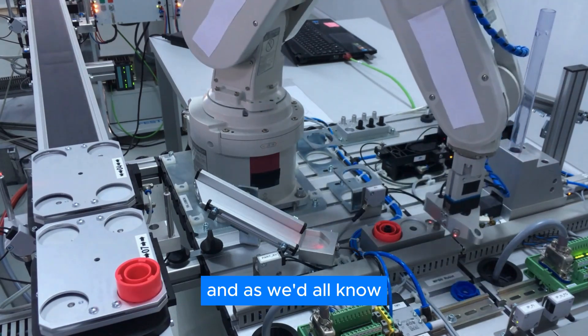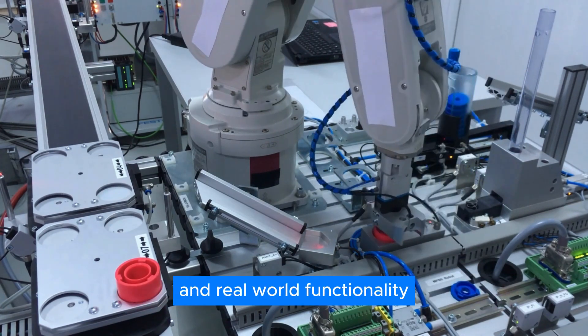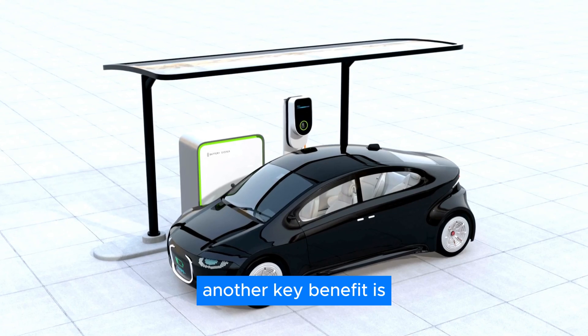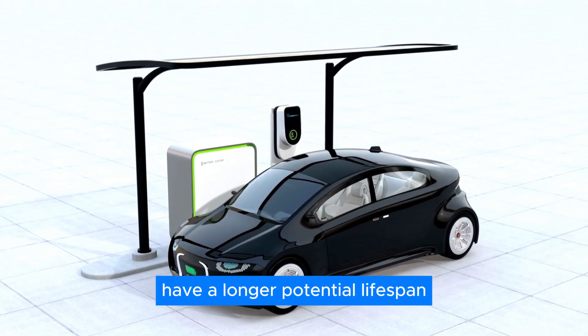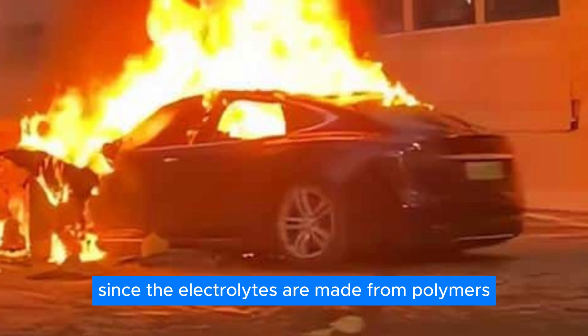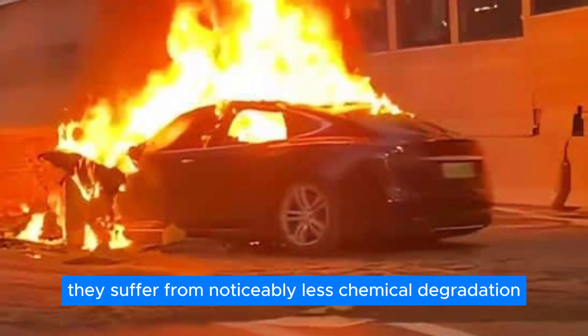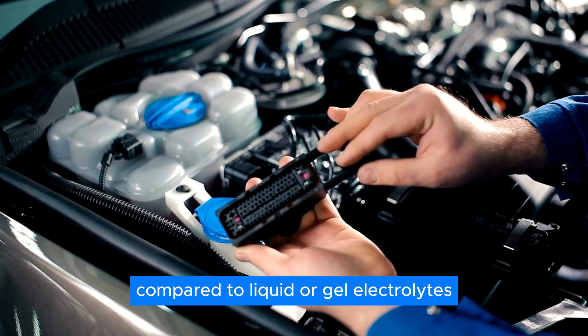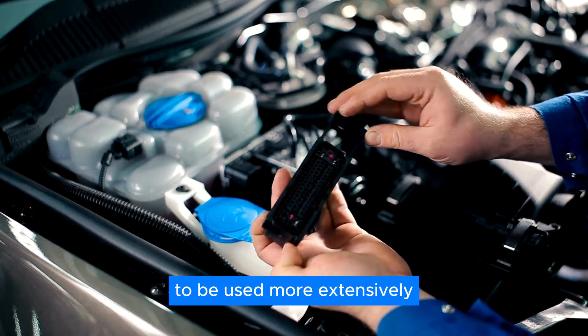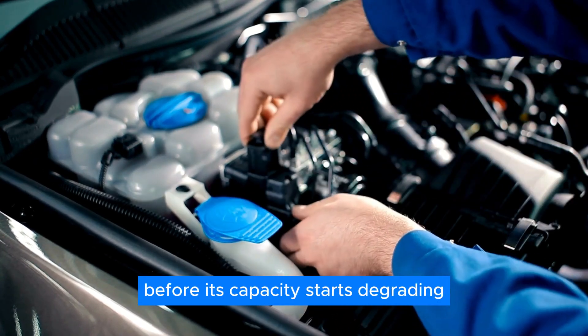As we all know, simplicity is both the key to production and real-world functionality. Another key benefit is the fact that solid-state batteries have a longer potential lifespan. Since the electrolytes are made from polymers and ceramics, they suffer from noticeably less chemical degradation compared to liquid or gel electrolytes, allowing the battery to be used more extensively before its capacity starts degrading.